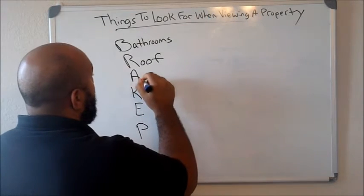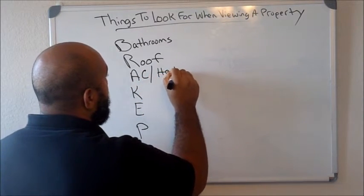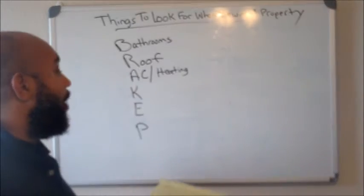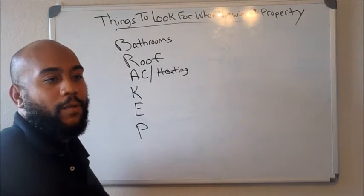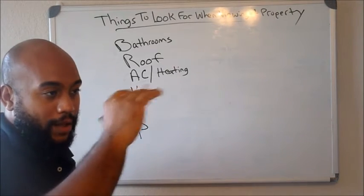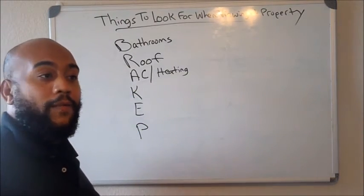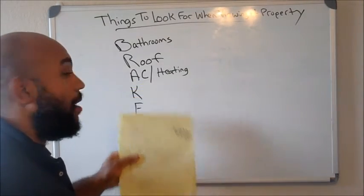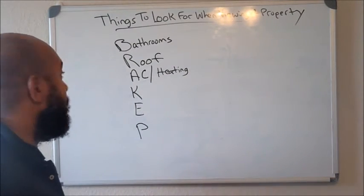The letter A is for the AC and heating. You want to go ahead and check it, see how old it is, if it needs updating. Typically all the homes are going to need updating, but just keep it in your mind — always have a checklist and write it down, because you need that to be able to negotiate a good deal. Check the AC and heating — if it's outdated or if it's updated, make note of that.